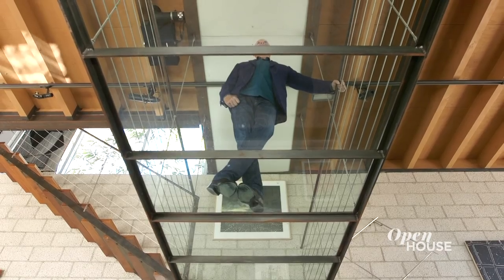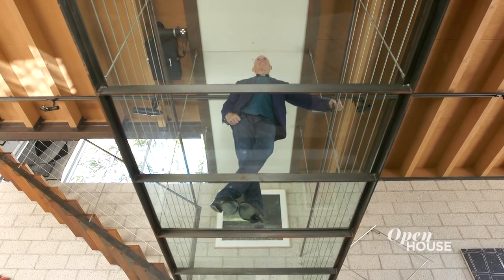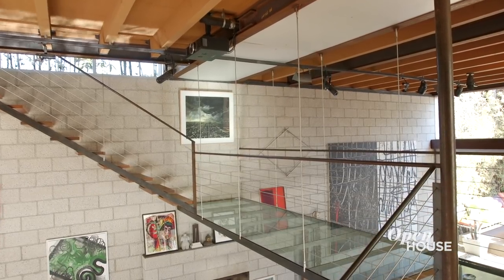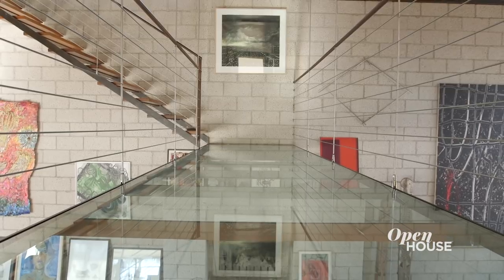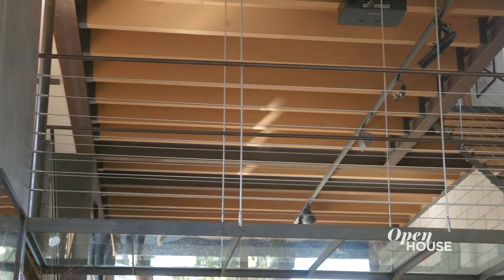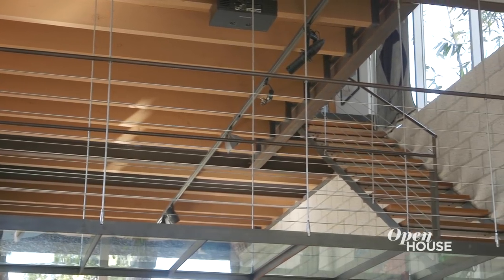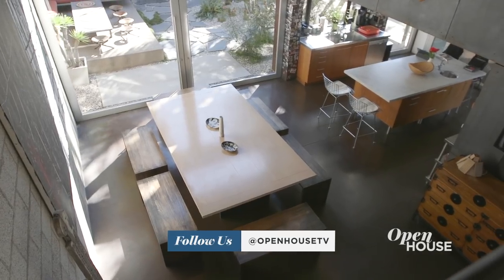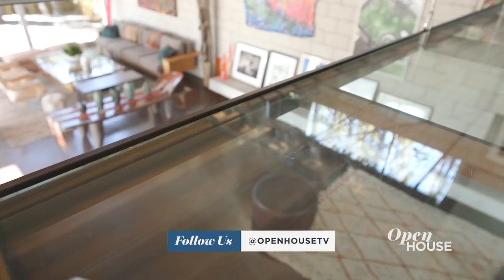One of my favorite spots is standing on this glass bridge. This is the power spot because you're floating within the larger volume of the great room and it's a very dynamic and exciting place to be. From the bridge, you actually get to feel the entire space of the great room — you see the TV area, the kitchen, dining — it all fuses together. It's woven.